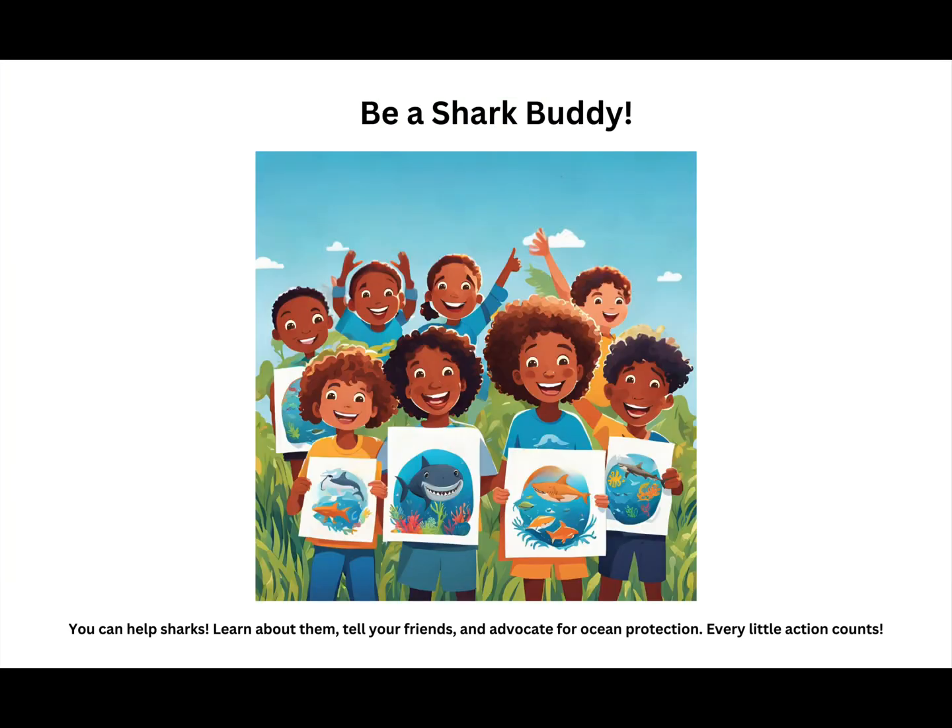Be a shark buddy! You can help sharks. Learn about them, tell your friends, and advocate for ocean protection. Every little action counts.